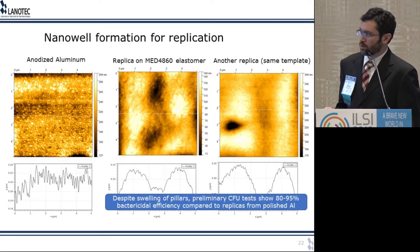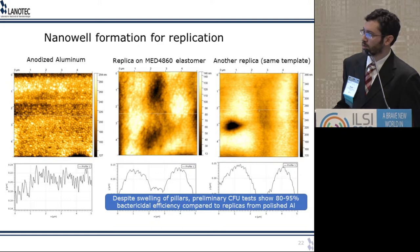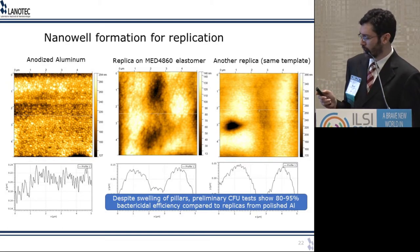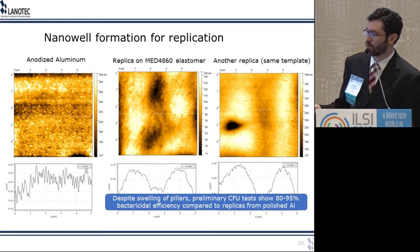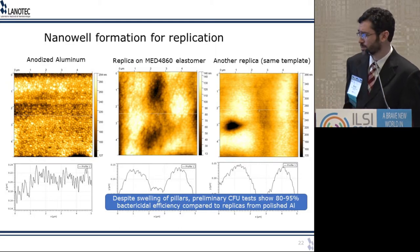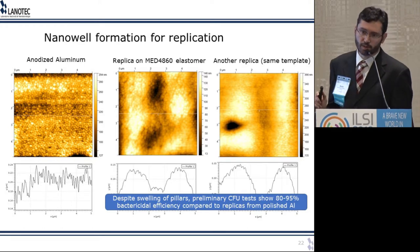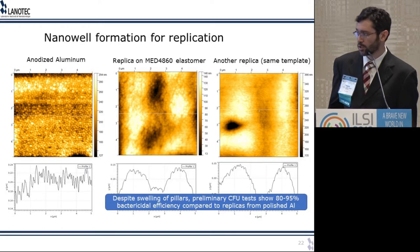In atomic force microscopy, the template shows wells, and after replication it doesn't look perfect, but in the cross-section you can see nanometric-sized pillars — not very tall and somewhat swollen. We do see that it works as a bactericidal surface, and you can keep replicating from the same template multiple times. We're seeing 80 to 95 percent bactericidal efficiency in our preliminary testing. One advantage is that this material is already hydrophobic by itself, so it more closely resembles the biological counterparts.